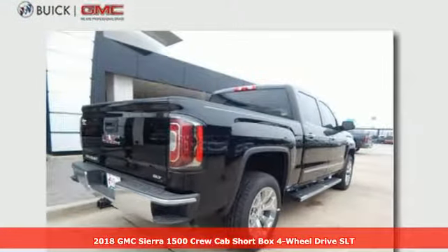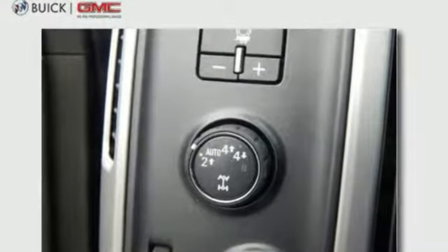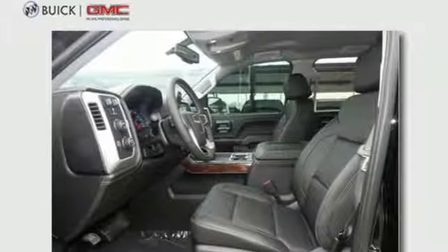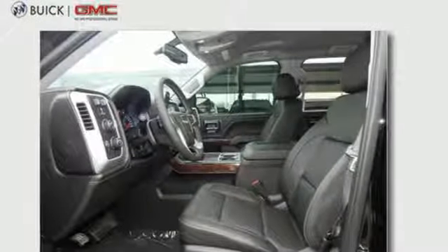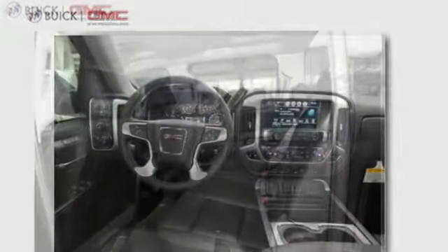Features include Bluetooth wireless audio streaming, remote engine start smart device, front heated leather bucket seats, security vehicle tracker system with slowdown, OnStar 4G LTE Wi-Fi hotspot, dual zone climate control,